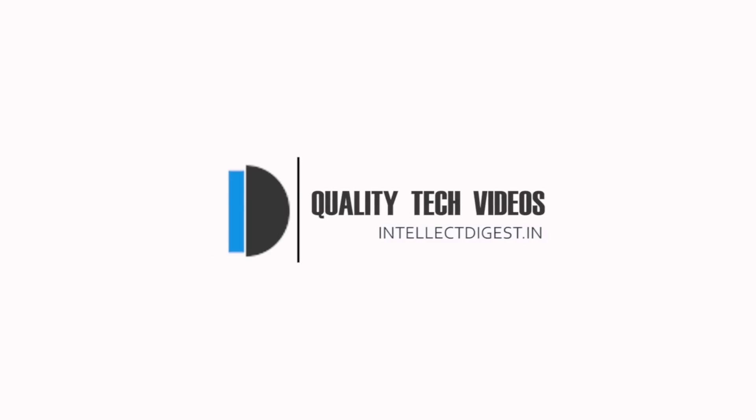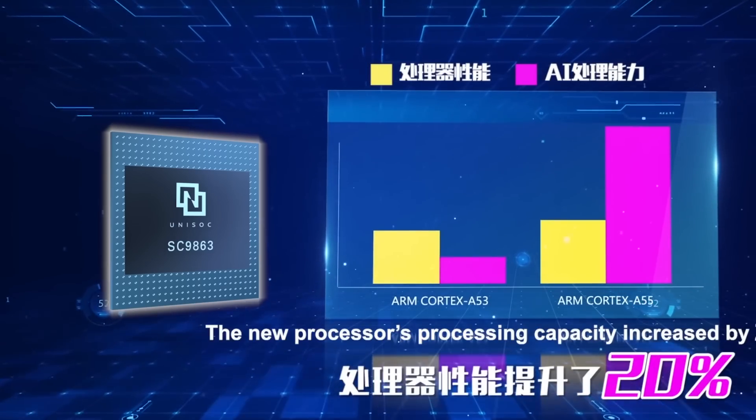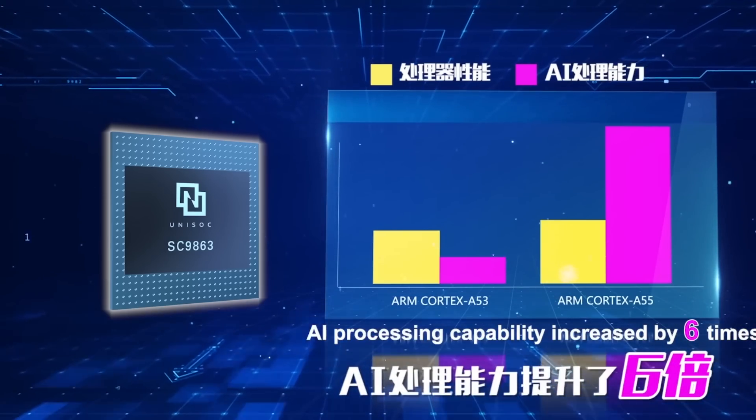Hey guys, welcome to Intellect Digest. I'm your host Rohit Khurana. In this video we'll talk about and show you a very capable mobile processor by UniSoc called the SC9863.